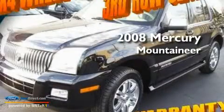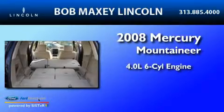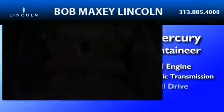This is a 2008 Mercury Mountaineer. It has a 4.0 liter 6-cylinder engine, a 5-speed automatic transmission, and all-wheel drive.